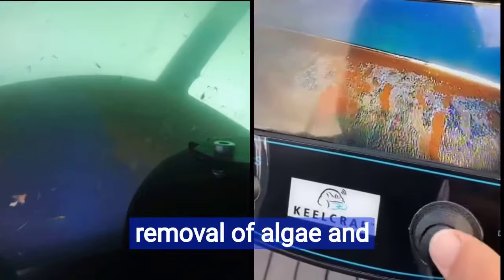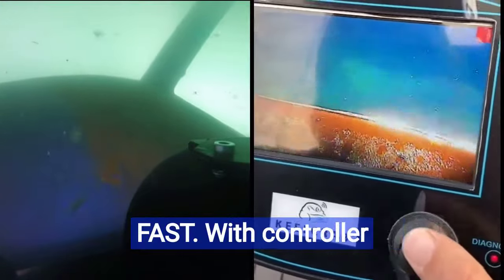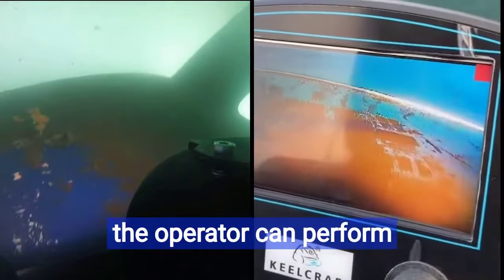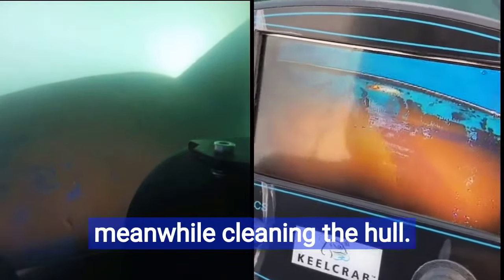The removal of algae and fouling becomes easy and fast. With a controller and HD camera, the operator can perform a proper inspection while cleaning the hull.